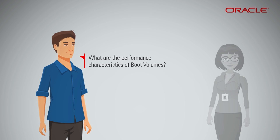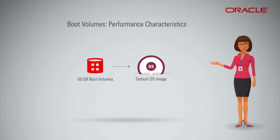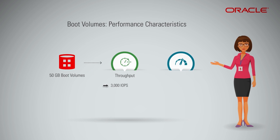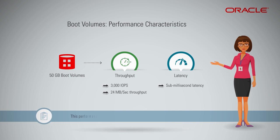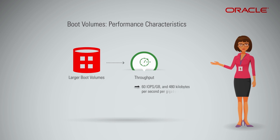Boot volumes are standard Oracle OS image size by default and offer 3,000 IOPS and 24 MB per second throughput, with sub-millisecond latency for 50 GB boot volumes. This performance is independent of workload type for all read and write distributions. Performance scales higher with larger boot volumes at 60 IOPS per gigabyte and 480 KB per second per gigabyte throughput, up to a maximum of 25,000 IOPS and 320 MB per second throughput per volume.